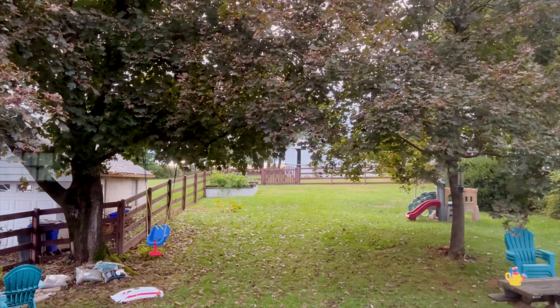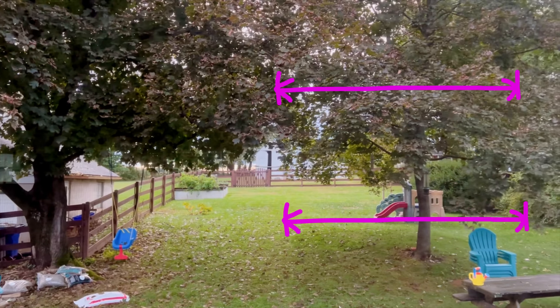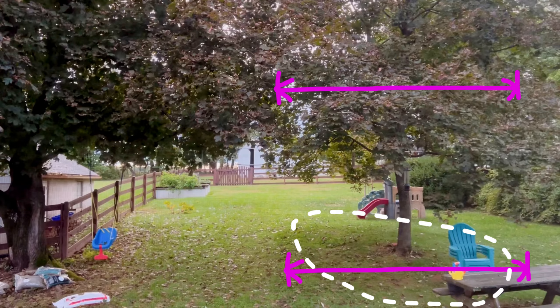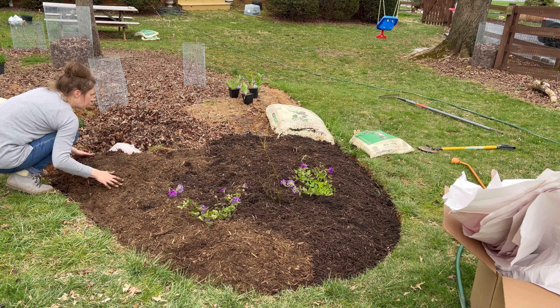Many of us are accustomed to seeing large lawn with just a few relatively small garden beds, but try to match the size of your beds under trees to the tree's crown size. This means for a smaller tree, you can actually start with a smaller garden bed and then grow it with time as the tree grows.